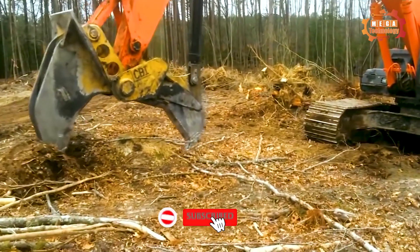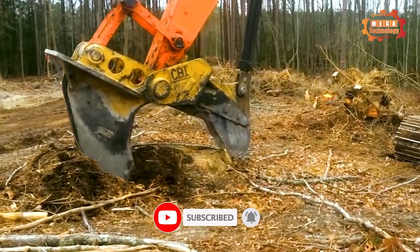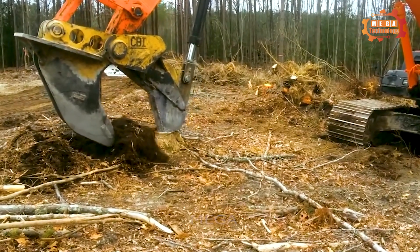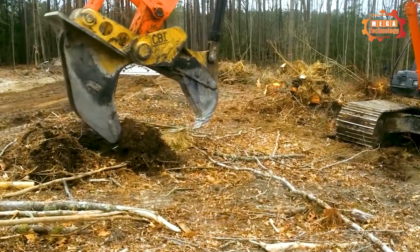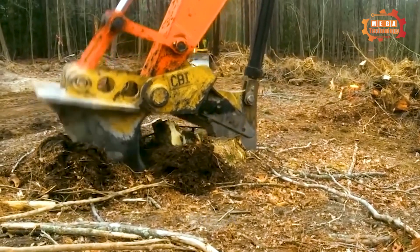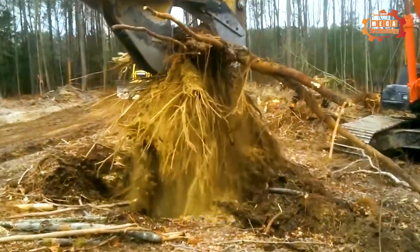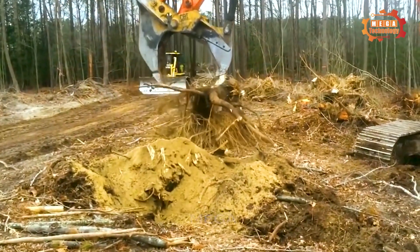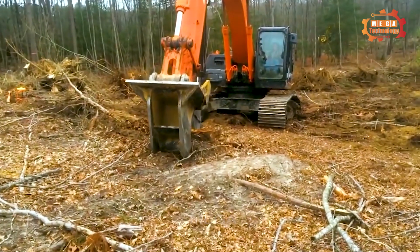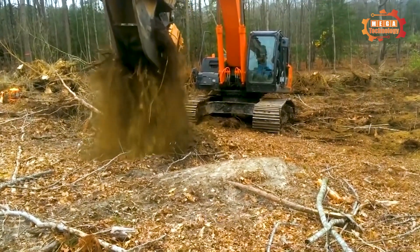The RSBM Excavator Stump Shear is an excavator attachment specifically designed to solve problems related to tree stumps in construction and land clearing projects. With a sturdy structure and sharp blade, it helps cut tree stumps quickly and effectively. If you're looking for a powerful tool to solve tree stump problems, the RSBM Excavator Stump Shear is a good choice.